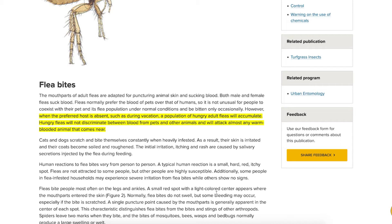He also notes that fleas will bite you if their preferred host, such as your pet, is not available and they are hungry. They do not discriminate — they just want to feed to continually survive.